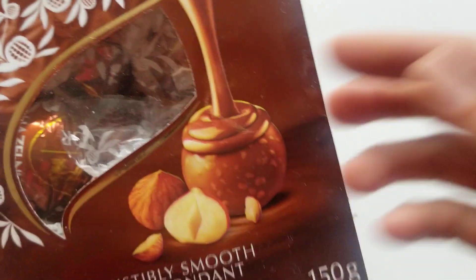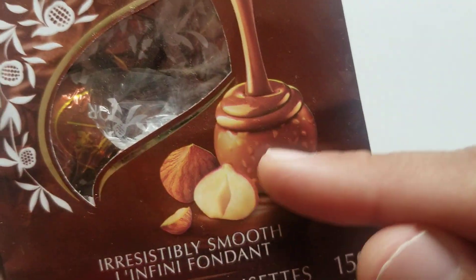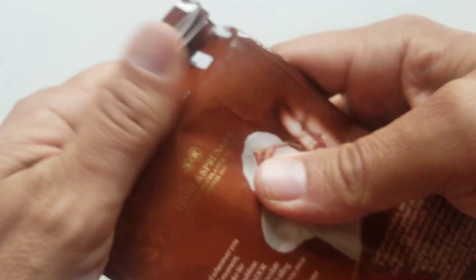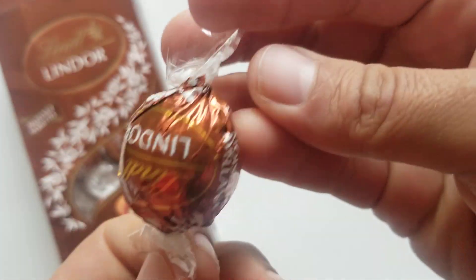Look at that — it's got a hazelnut in it, and on the outside it's almost like the way you'd have a Ferrero Rocher. It comes in the big Lindor bags, and here you have your truffle ball.